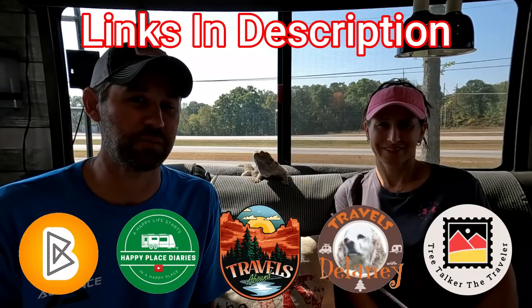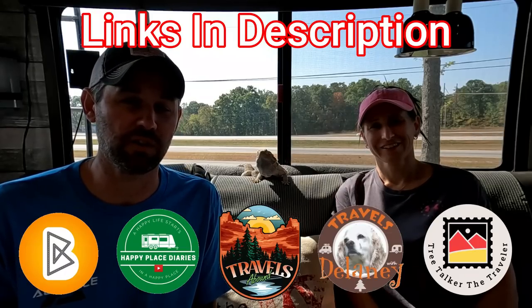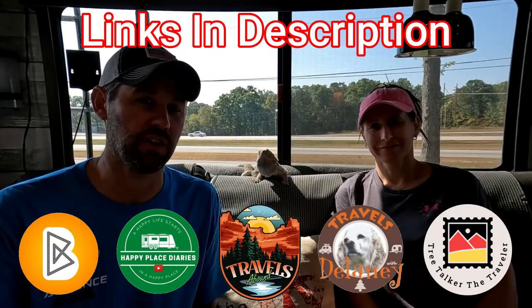If you're an RV traveler, leave us a comment and let us know what your travel day challenges are. Don't forget to pop over to those other five channels and see what their challenges are. Stick around for a few seconds because we're going to honor a fallen service member. If you want to get involved with helping us help veterans out on the road, everything you need to know is in the description. We appreciate you watching and we'll see you next time.